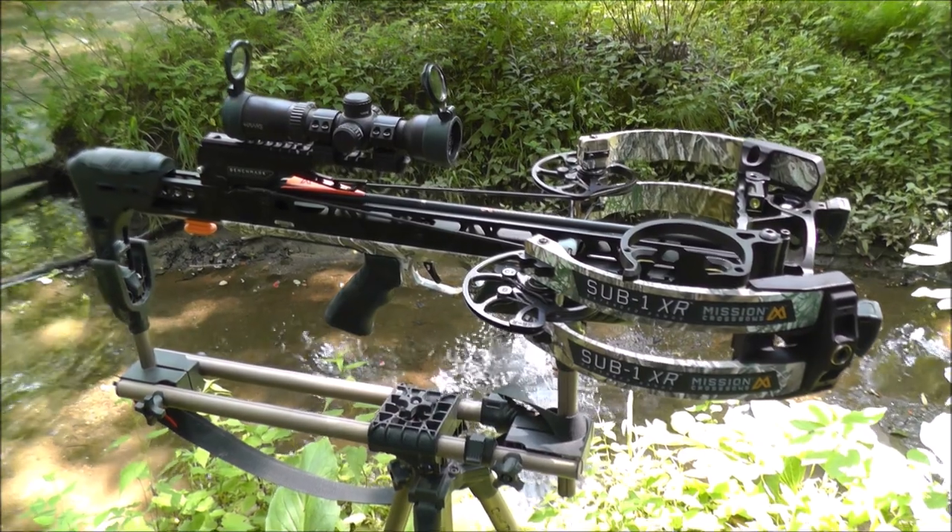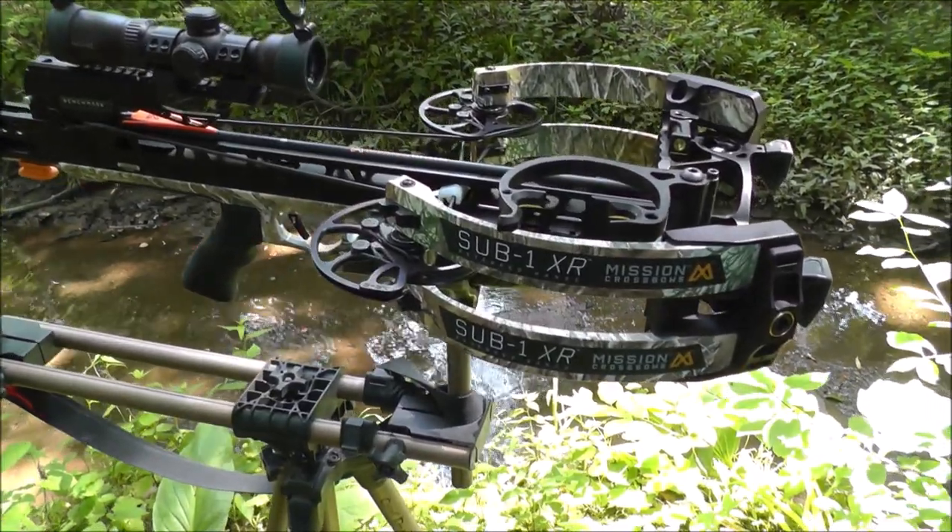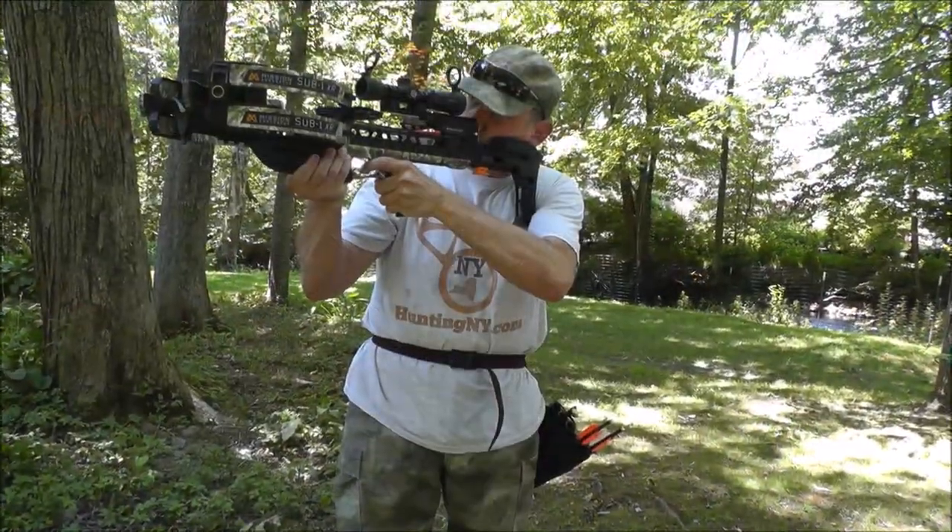Welcome to Crossbow Magazine's review of the Mission Sub-1 XR. I am your host, the Field Archer.